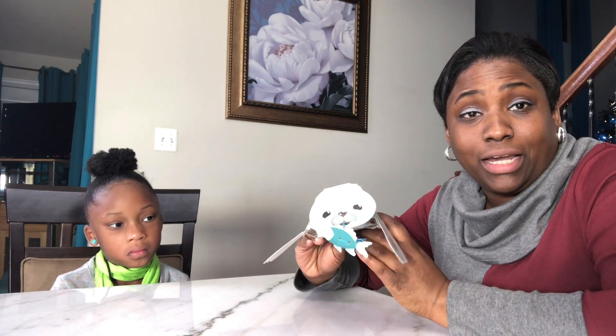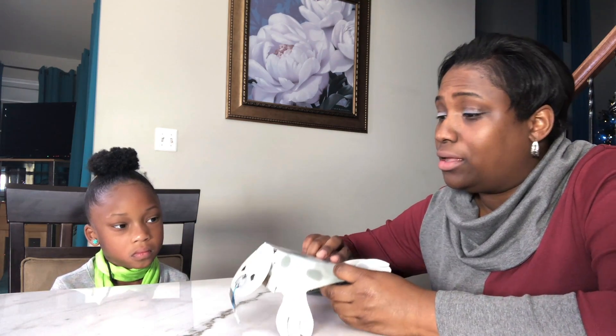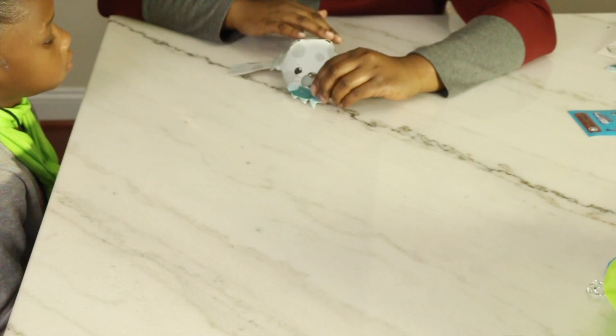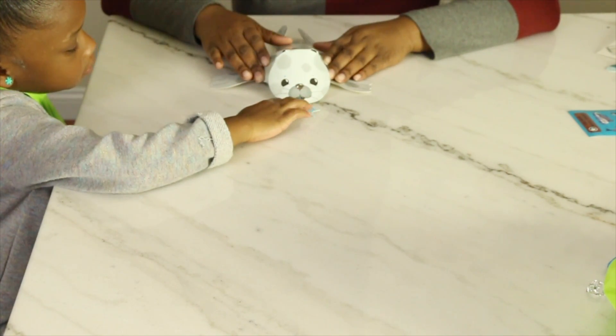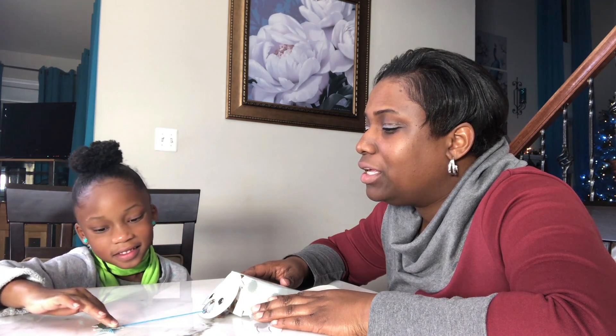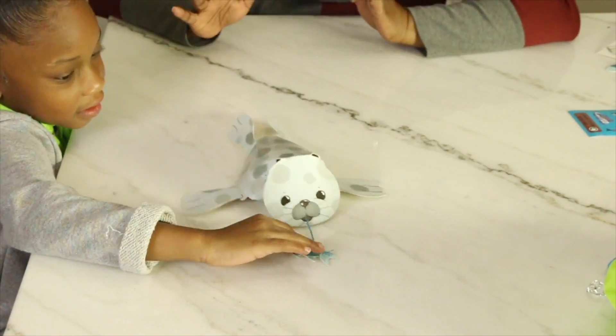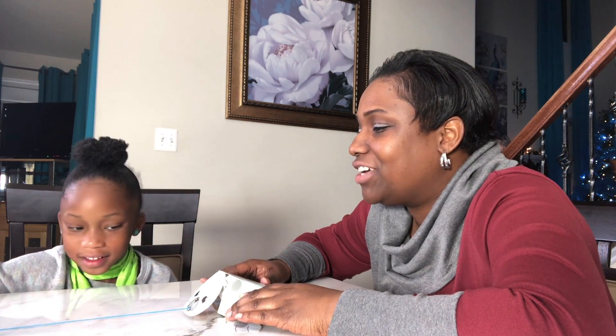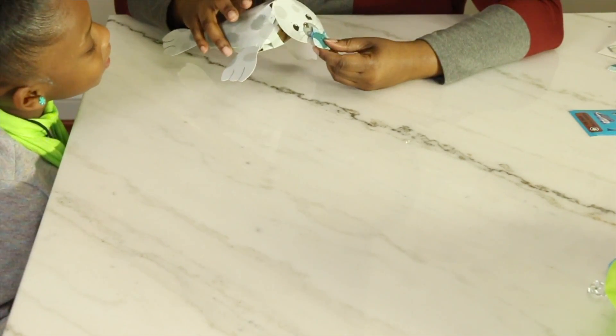We got our seal all assembled and we are going to test out the power of kinetic energy. Libby, you hold the fishie and I'm going to hold the seal. I want you to pull the fishie away from the seal — keep pulling, keep pulling — and it works! Let's try it one more time. Pull, pull, pull — and it comes to it! That was a very cool experiment dealing with kinetic energy.